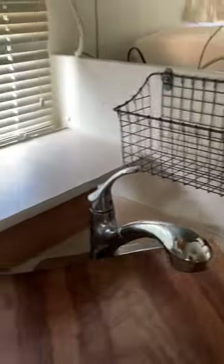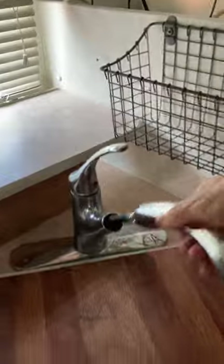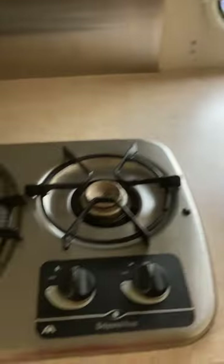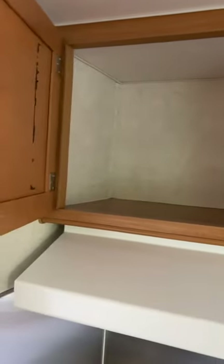We also have a nice single bowl sink, white with an extended handle. The faucet comes out with a sprayer attached. We have the regular two burner cooktop with a vent overhead, and nice size storage in the cabinets.